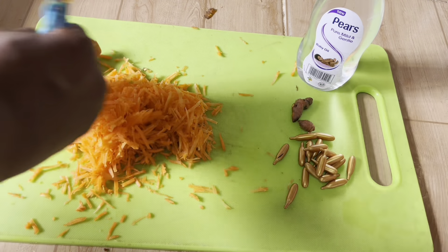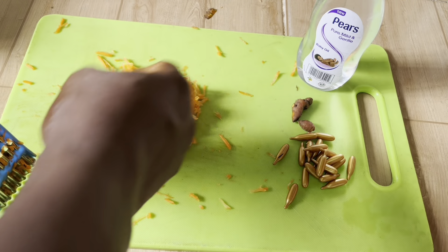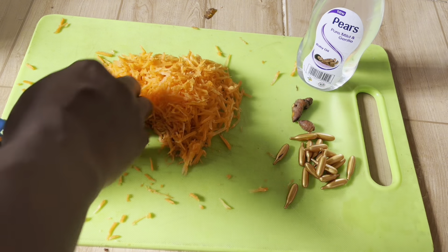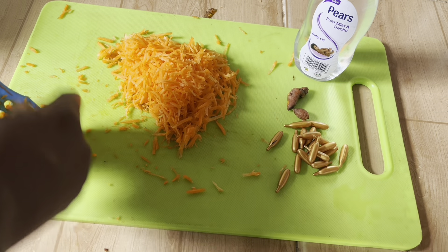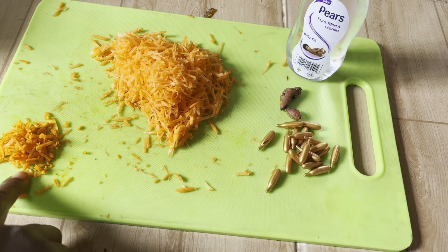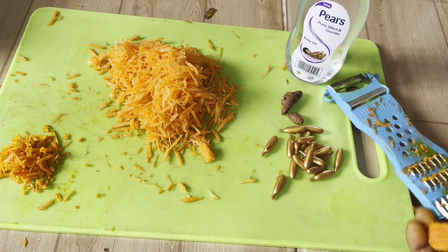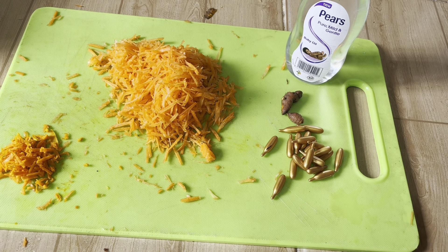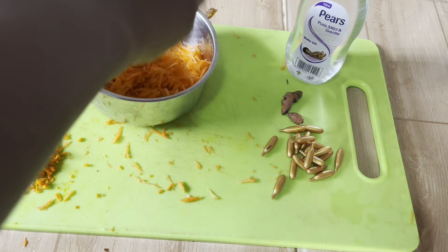Carrots also have antioxidant properties that help to protect the skin from radical damage. Carrots also have vitamins that help in reducing signs of aging such as wrinkles and age spots. Another thing I love about carrots is that it helps to hydrate and also heal the skin, with the help of the vitamin C extract that is in carrots.